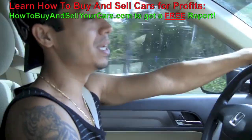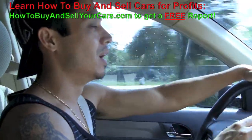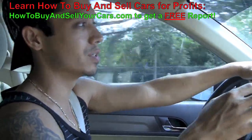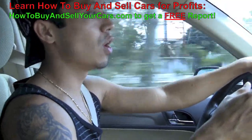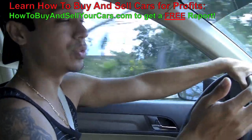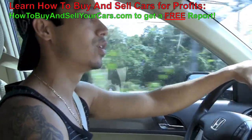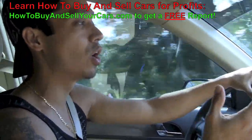What's up, Tony from HowToBuyAndSellYourCars.com. I wanted to make this short video today talking about the opportunity of learning how to buy and sell cars for profit. I've been doing this for a long time now and I've also been helping a lot of people since 2009, teaching and coaching how to start small and how to buy and sell cars for profits.